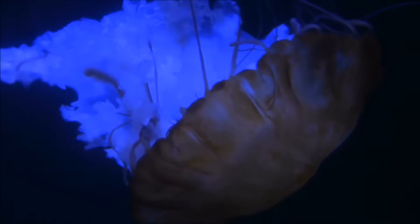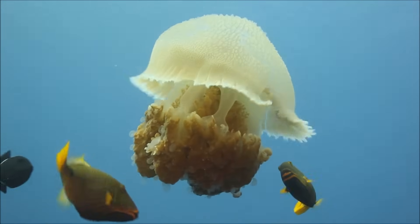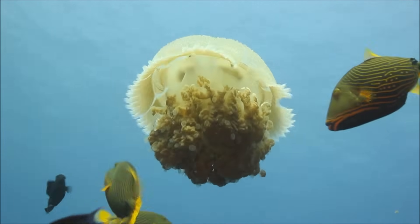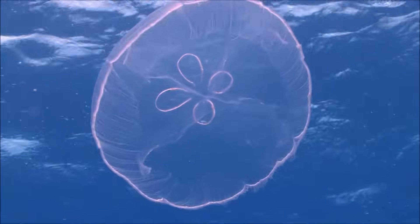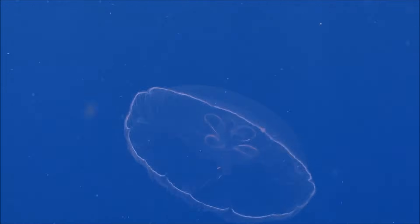Jellyfish also swim in a way that is very unlike how fish swim. They use a simple type of jet propulsion to get around. They open their body like an umbrella, and then close it. By contracting their body, water inside is forced out and the jellyfish moves forward. Constantly moving is the only thing keeping jellyfish afloat, but even with this effort they can be easily pushed around by strong winds or ocean currents, which is what leads some jellyfish to be washed up on beaches.